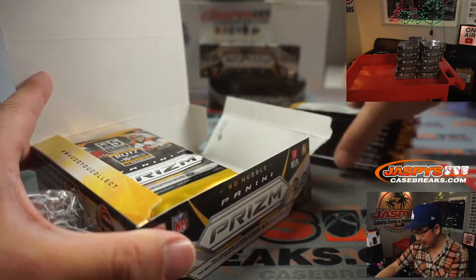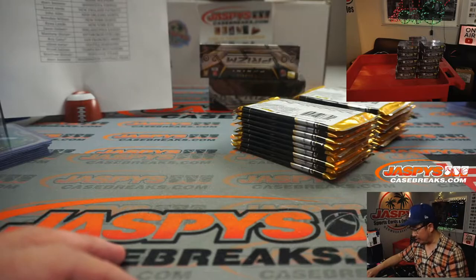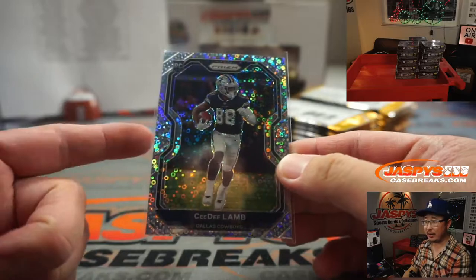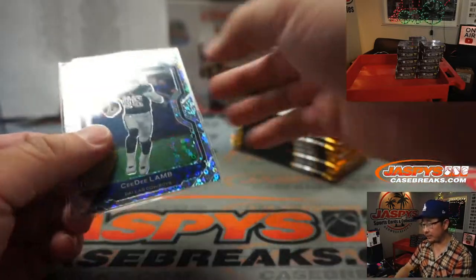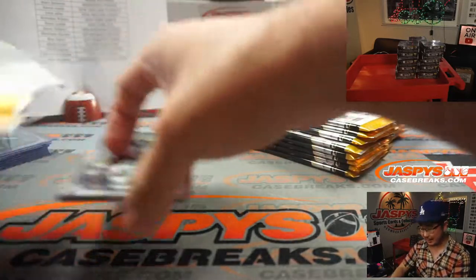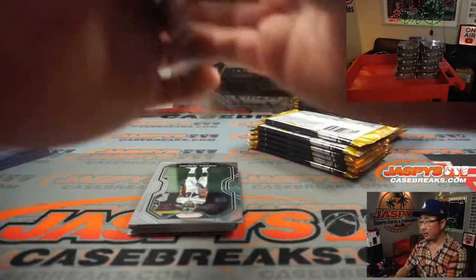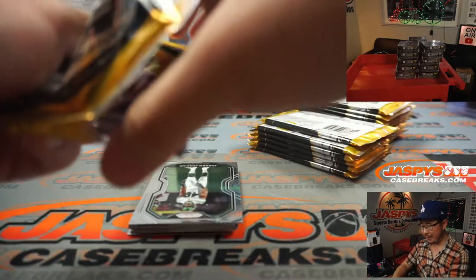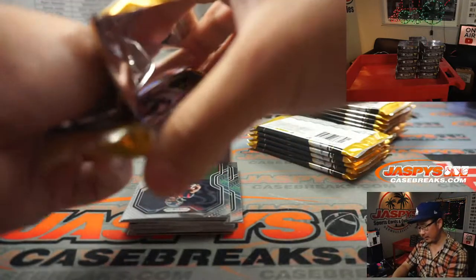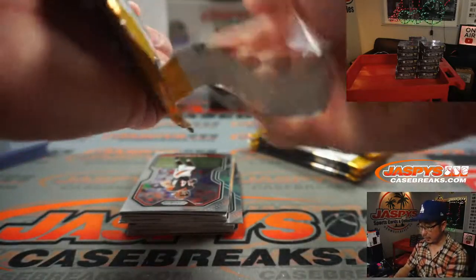Ray, what's the difference between Prism No Huddle and regular Prism? An exclusive parallel — basically these bubble or disco refractors don't exist in hobby, so this is an exclusive insert for this. I think No Huddle is also a little bit smaller, like there's fewer packs and fewer cards, so you get more cards in hobby. Maybe an extra autograph in hobby, and I think the autograph list is a little bit better in hobby.